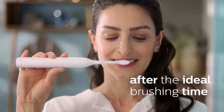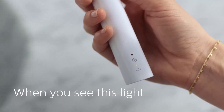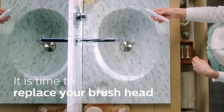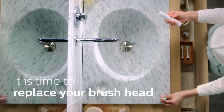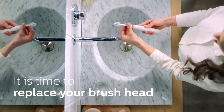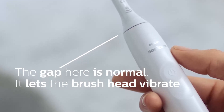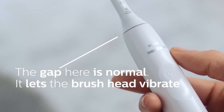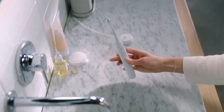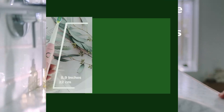The Philips Sonicare 4100 offers a perfect balance of performance, simplicity, and value. Designed with Advanced Sonicare Technology, the 4100 delivers up to 62,000 brush movements per minute, ensuring an effective and gentle clean that removes up to 7 times more plaque than a manual toothbrush. One of its key features is the pressure sensor, which automatically alerts you if you're brushing too hard, helping to protect your gums.